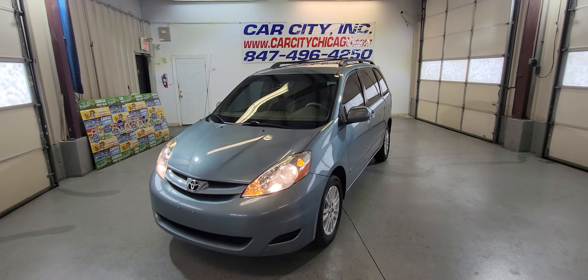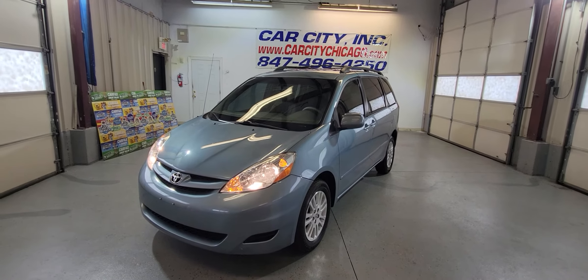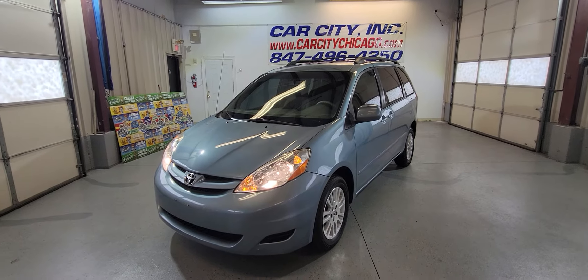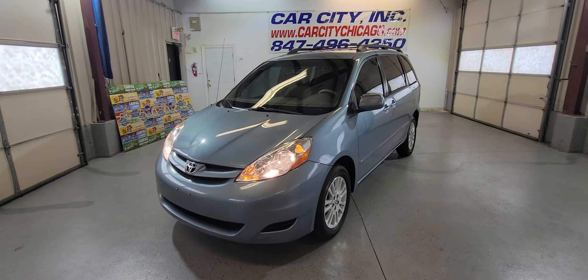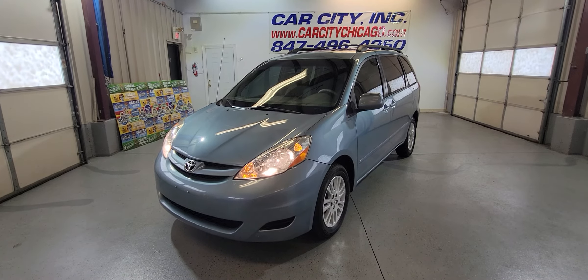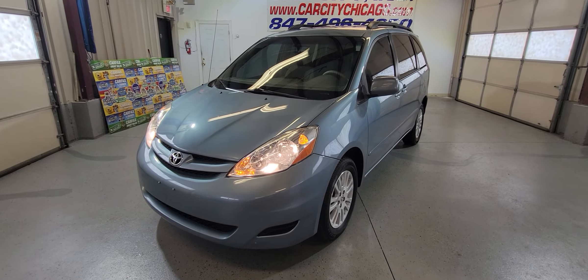Our website is carcitychicago.com and our phone number is there as well. If you have any questions, give us a call or send an email. Financing is available and extended warranty is available for all our cars. We have around a hundred cars in our lot right now, so don't wait — used cars sell pretty fast. Thank you for watching this video and have a great day.